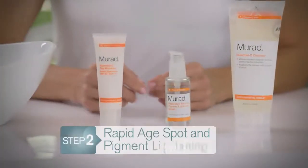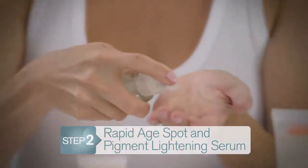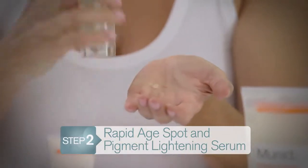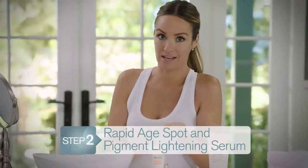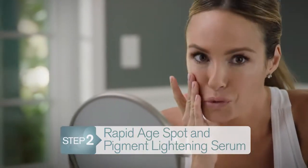Step two is the Rapid Age Spot and Pigment Lightening Serum. This is really a superstar that's going to even your skin tone and lighten spots crazy fast. It's got the gold standard for treating discoloration — hydroquinone — so it's actually stopping discoloration at the source.